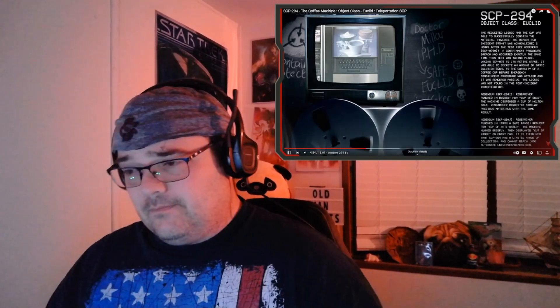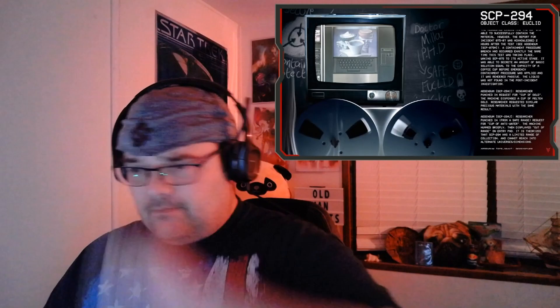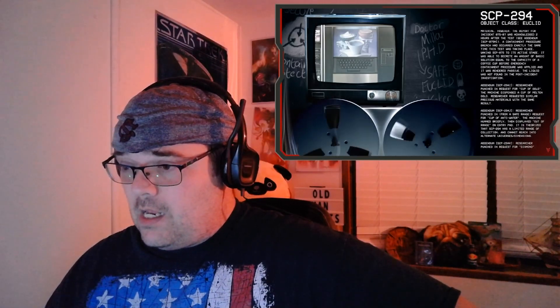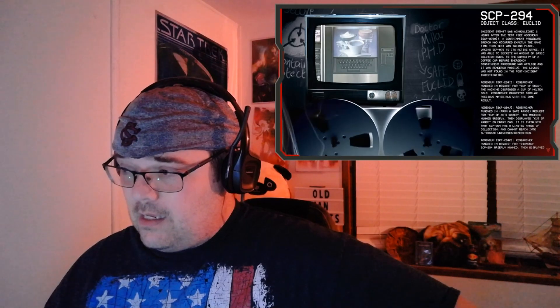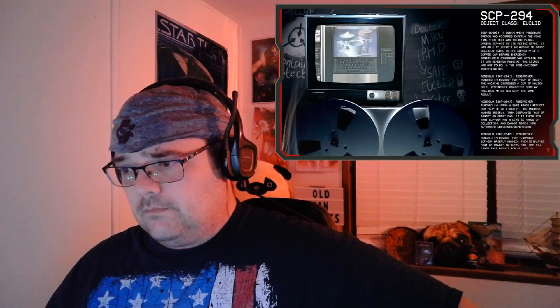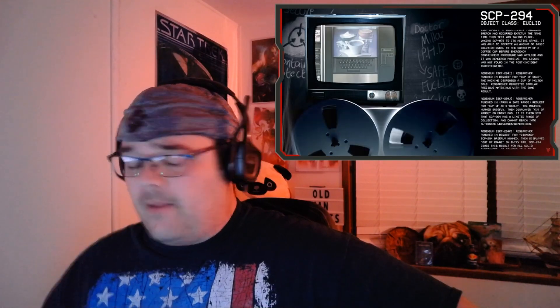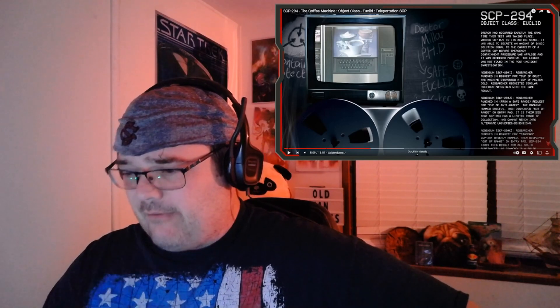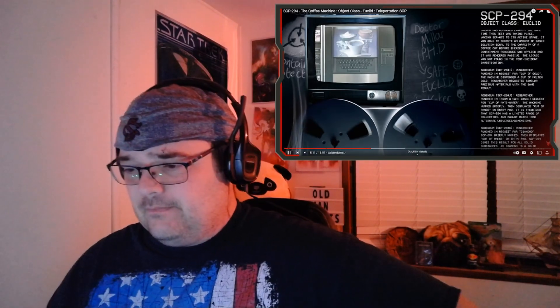Addendum SCP-294-I: researcher punched in a request for a cup of gold. The machine dispensed a cup of molten gold. Researcher requested similar precious materials with the same result. It always comes from somewhere else — that's the only thing I can remember about that.